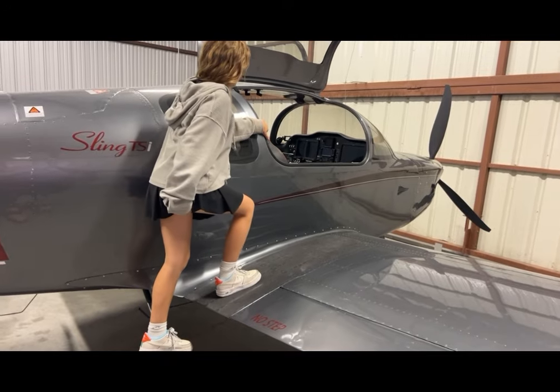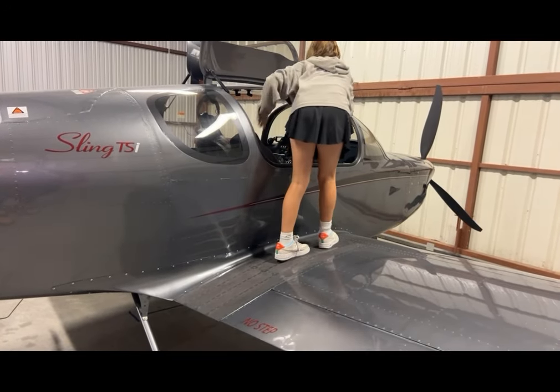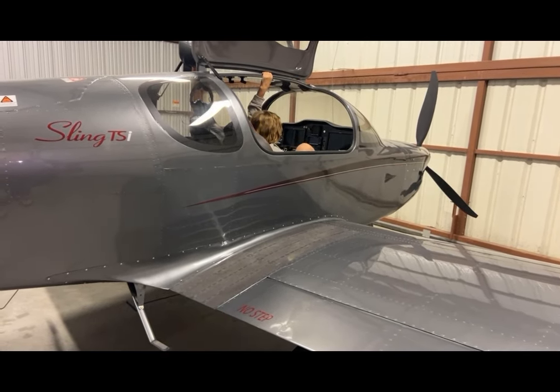Getting in and out of the airplane can be a bit challenging, so I asked Addy to demonstrate. Notice how she grabs onto the opening to help pull herself up onto the wing, and then again holds on to the opening as she steps onto the seat and slides down into the cockpit.